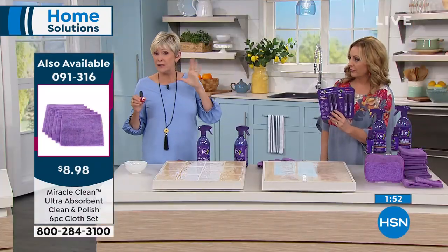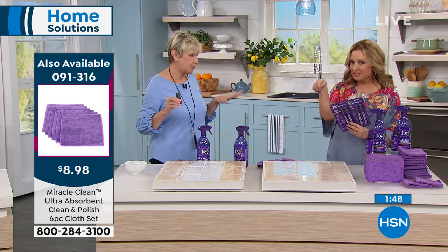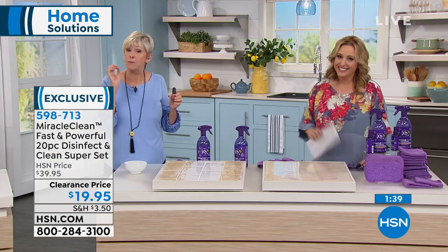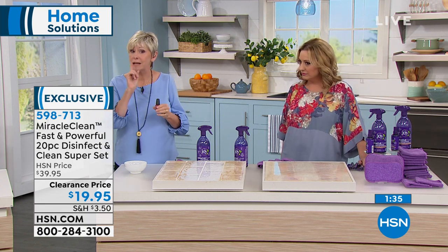They're fabulous because they look like a little pen — super discreet. You can keep them in your purse and disinfect on the go without people knowing. Miracle Clean, whether in a pen or a big spray, is going to kill 99.9% of germs and give you a better clean.